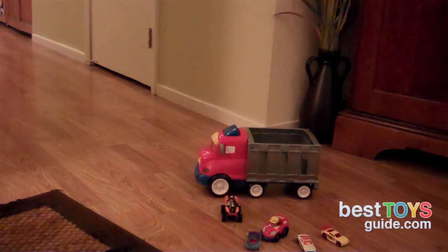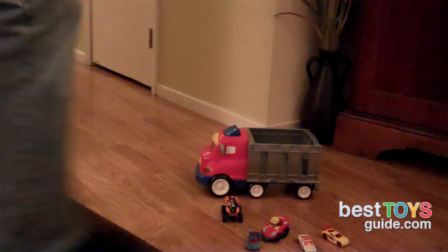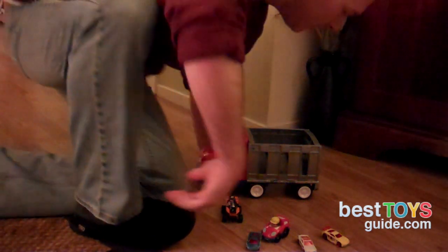This is the Fisher-Price Little People Zig the Big Rig. Zig is part of the Wheelies group of Little People, which involves people that are in their cars. Zig here is a car carrier, even though it kind of looks a little bit like a dump truck.